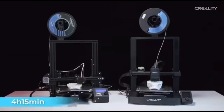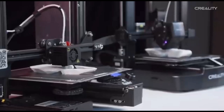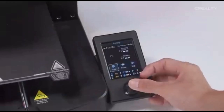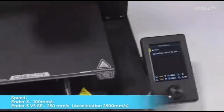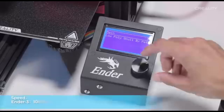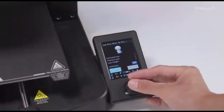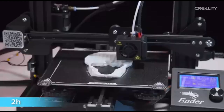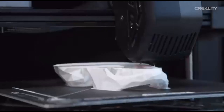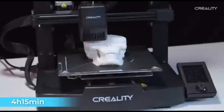The user-friendly touchscreen interface provides intuitive control over the printer's settings, making it easy to navigate and customize your printing experience. The Ender 3 V3 SE offers an unrivaled combination of precision, dependability, and affordability. It features a carborundum glass bed noted for its remarkable adhesive properties and quick heating capabilities. The direct-drive extruder provides improved filament management and wider material compatibility, allowing for more precise and reliable extrusion, especially with flexible filaments.